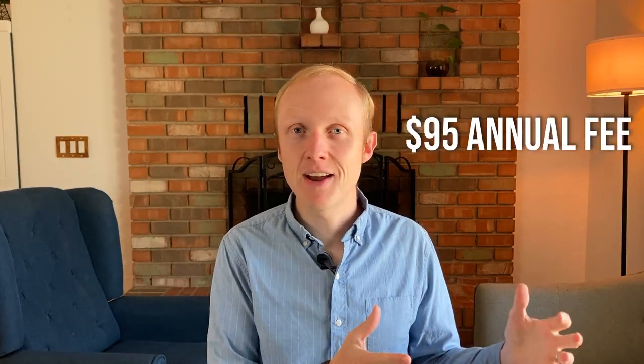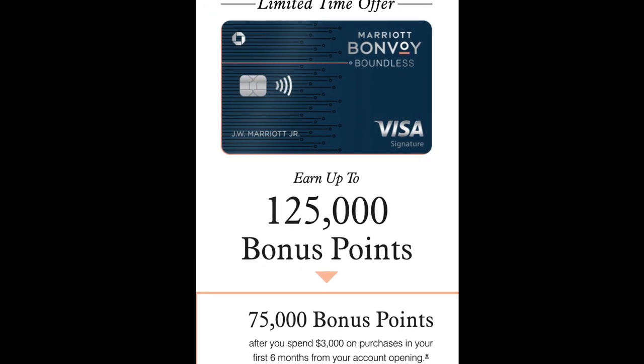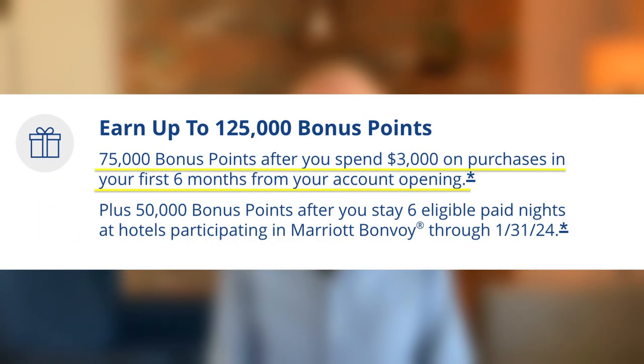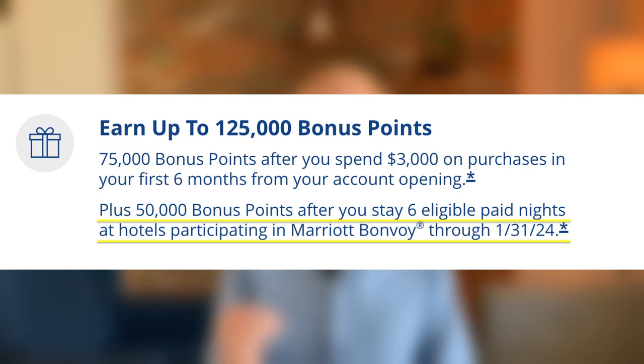This card has a $95 annual fee but it also has a welcome bonus worth up to 125,000 Marriott Bonvoy points. That bonus is broken down into two parts. First, you can earn 75,000 points after spending $3,000 in the first six months from your account opening, and for the second part you can earn 50,000 points after you stay six eligible paid nights at Marriott properties through the end of January 2024.